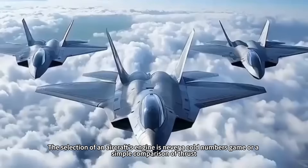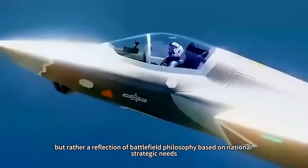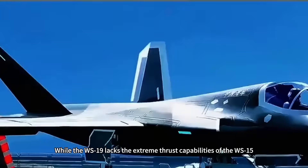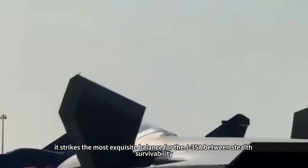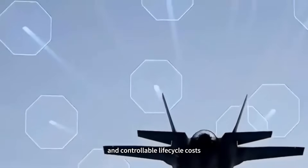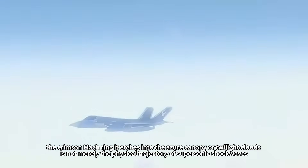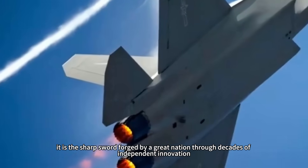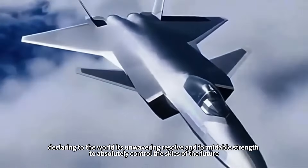The selection of an aircraft's engine is never a cold numbers game or a simple comparison of thrust, but rather a reflection of battlefield philosophy based on national strategic needs, battlefield environment forecasts, combat system construction, and cost-benefit analysis. While the WS-19 lacks the extreme thrust of the WS-15, it strikes the most exquisite balance for the J-35A between stealth survivability, intense firepower density, sustained combat range, and controllable life cycle costs. When the J-35A tears through the sky, the crimson mock ring it etches into the azure canopy is not merely the physical trajectory of supersonic shockwaves — it is the sharp sword forged by a great nation through decades of independent innovation, declaring its unwavering resolve and formidable strength to control the skies of the future.